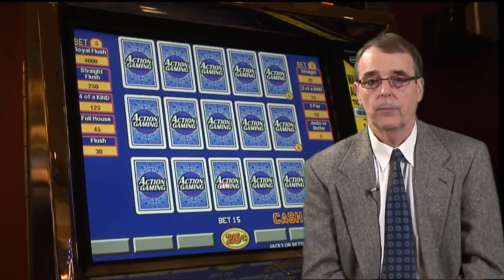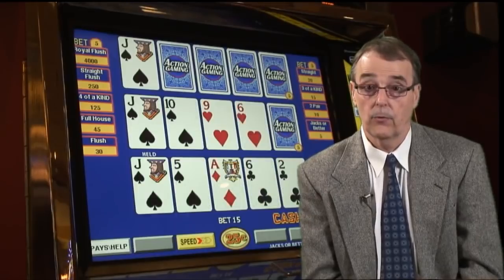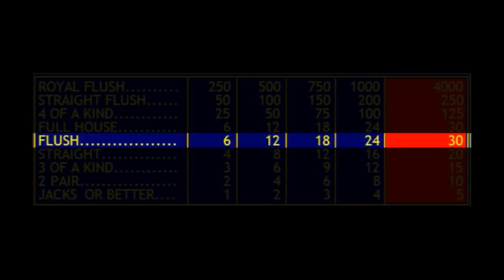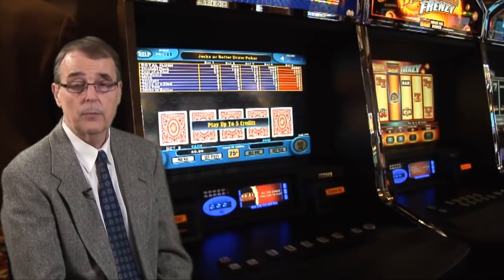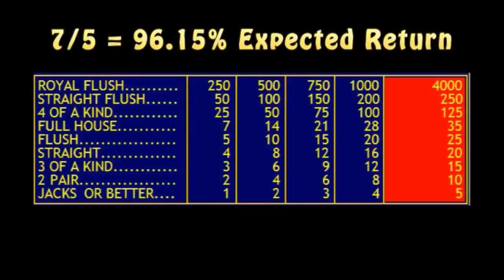When a casino wants to make more money on their video poker machines, they will offer a lower pay table, and that change is almost always made in the payoffs for the full house and the flush. For instance, on one machine you may only get paid eight coins for a full house, while another may only pay seven, and another just six. On the flush payoff, the change is usually a reduction from six to five. Every time one of these payoffs is reduced by one coin, the payback percentage is reduced by about 1.1%. So a 7-5 Jacks or Better machine returning seven coins for a full house and five coins for a flush would have an expected return of 96.15%, rather than the 99.54% on a 9-6 machine.